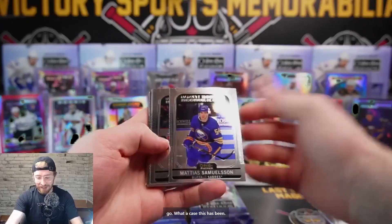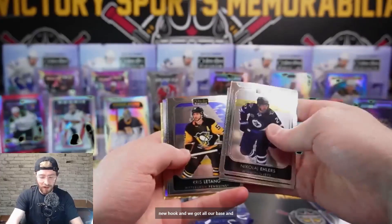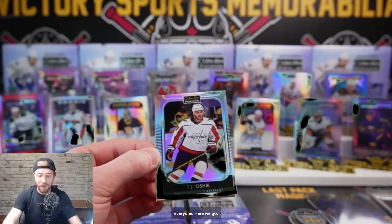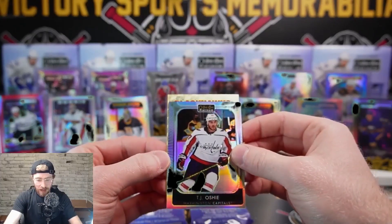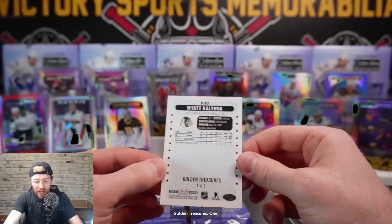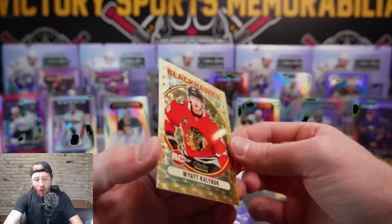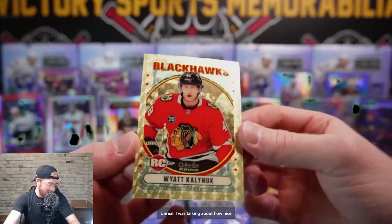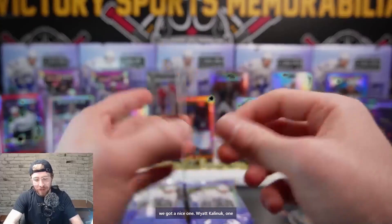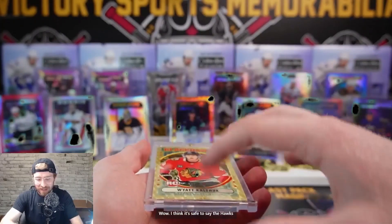Here we go! Samuelson, Holtz, Pinto die cut, Newhook, and all our base. Then our one-of-one. TJ Oshie - all right, good luck everyone, here we go. It is for your Blackhawks - it is Wyatt Kalinac retro golden treasures, one of one! Unreal! I was talking about how nice the retros looked - we got a rookie and we got a nice one. Wyatt Kalinac one-of-one golden treasures!